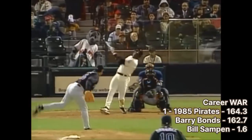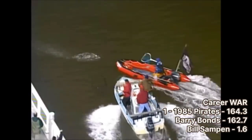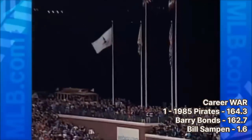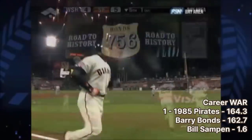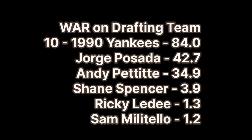Bonds is also the reason why we have additional top 10 lists here. After adding up all the numbers, it didn't feel right that one player would dictate the number one spot — especially someone who spent most of his career not on the team that drafted him. For that reason, our next ranking sorts drafts by WAR accumulated on the drafting team. There will be some overlap from the career WAR list, and since those teams were already covered in detail, when they come up we'll just mention them briefly. Coming in at number 10 is the first repeat: the 1990 Yankees, who came in at number 9 on the previous ranking.